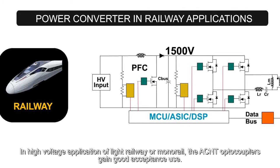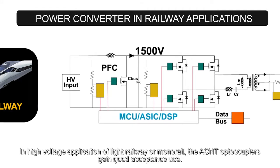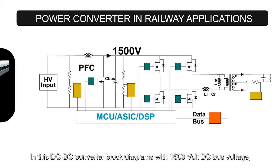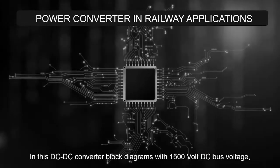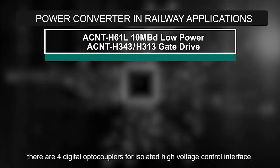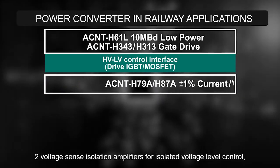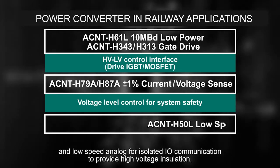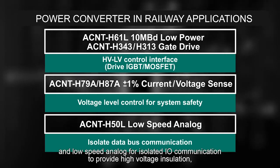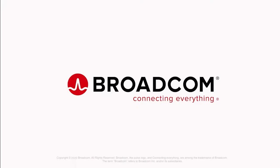In high voltage applications such as light railway or monorail, ACNT optocouplers have gained good acceptance. In this DC-DC converter block diagram with a 1500 volt DC bus voltage, there are four digital optocouplers for isolated high voltage control interface, two voltage sense isolation amplifiers for isolated voltage level control, and low speed analog for isolated I/O communication, providing high voltage insulation, long usage reliability and robust noise immunity.